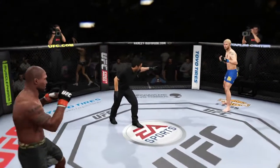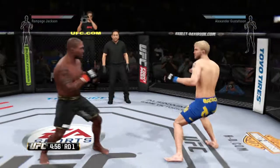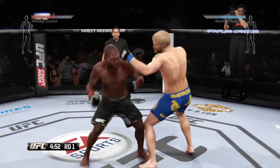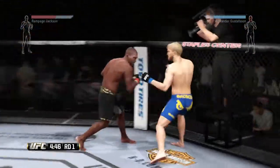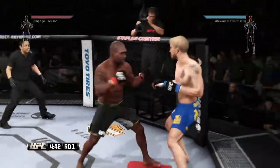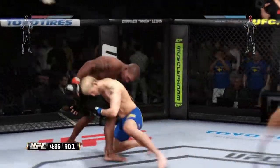Quinton Rampage Jackson versus Alexander Gustafsson. Here we go! Fight scheduled for three five-minute rounds. Blue trunks for Gustafsson, black trunks for Jackson. Alexander 'the Mauler' Gustafsson is one of the finest fighters in the UFC's light heavyweight division. He's incredibly tall for the weight class, has outstanding striking skills, and is constantly improving in his grappling and takedown defense.